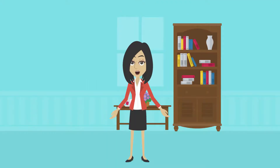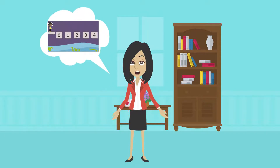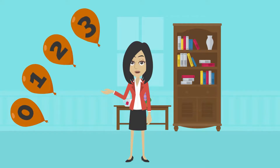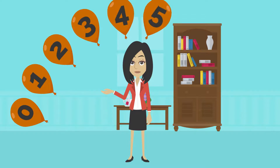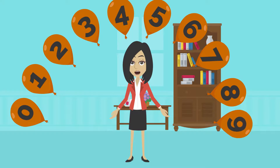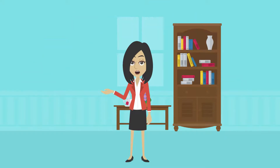Do you have any idea what we are going to talk about today? Our new lesson for today is all about sets of whole numbers. Sets of whole numbers carry numbers starting from 0, 1, 2, 3, 4, 5, 6, 7, 8, 9, and so on. For example, let's count together the first 100 whole numbers.